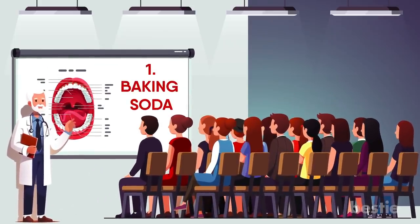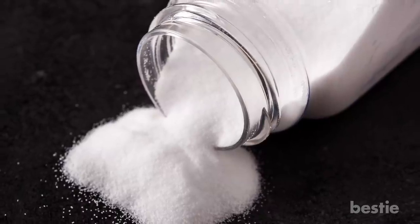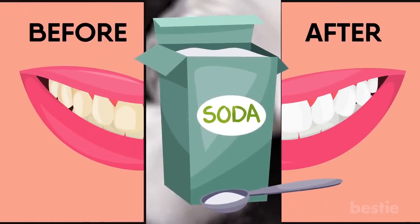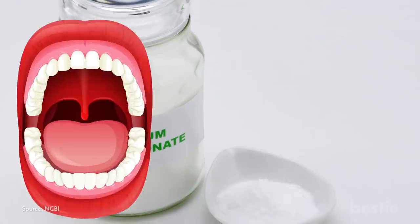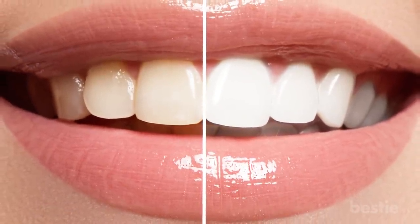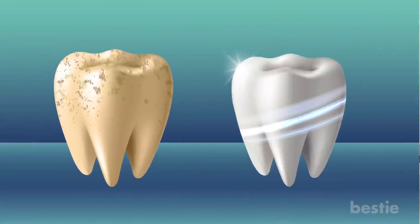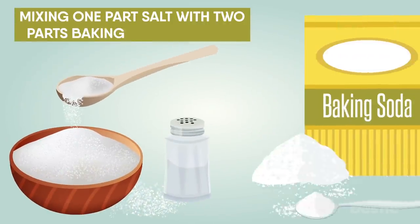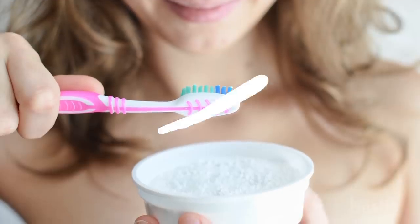1. Baking Soda. This pantry staple is surprisingly beneficial for your oral health. It's also an inexpensive way to keep your mouth healthy and clean. Baking soda or sodium bicarbonate helps to neutralize acids in your mouth. It also reduces the amount of bacteria present in your mouth and can help naturally whiten your teeth. You can dip a wet toothbrush in baking soda and brush your teeth like normal, then rinse your mouth completely with warm water. Another method is mixing one part salt and two parts baking soda, dip a wet toothbrush and brush normally, then rinse with warm water.